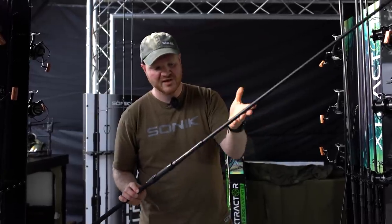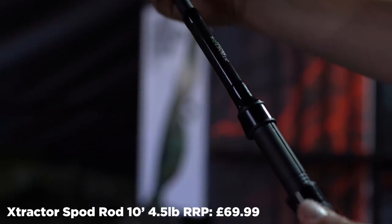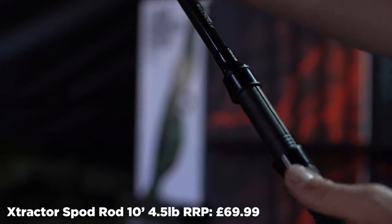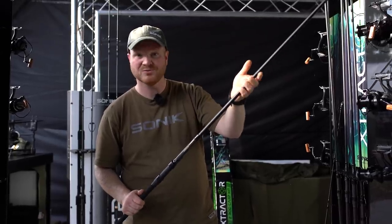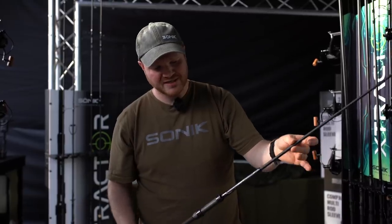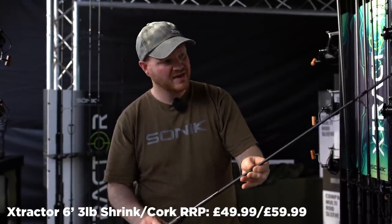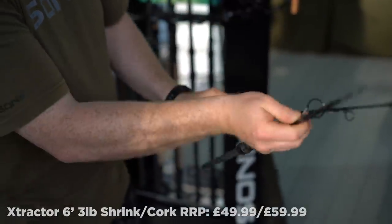An addition for the Extractor range that we've been asked for loads and loads of times is a spod rod. Now you've got a 10 foot four and a half pound model that will do equally as well at spodding or even European catfishing if that's what you prefer. Another new model for the Extractor range is a little six foot three pound model that packs down to only 29 inches, and it's got that same retractable butt section and really short pack-down size.